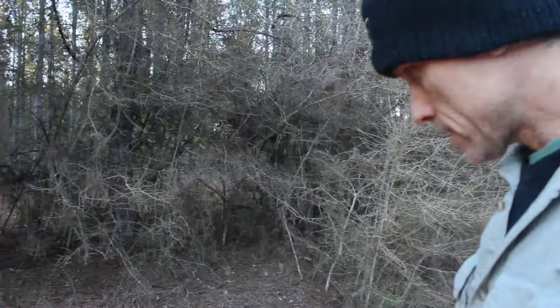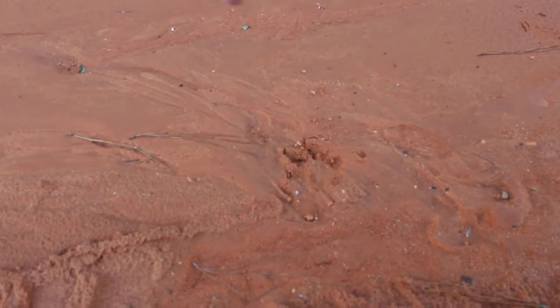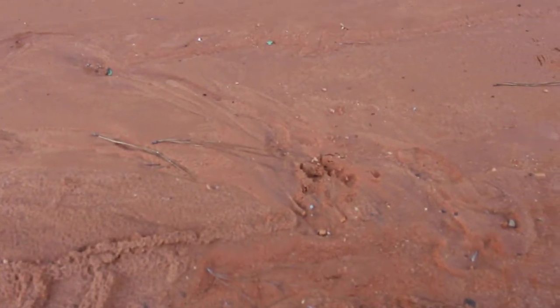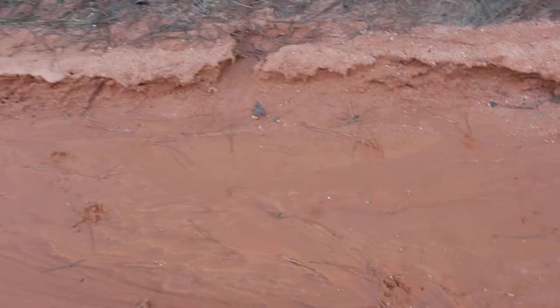There are some tracks out here that are canine for sure. You can see here there are a few smaller ones. It could be coyotes, but this one looks a little large. There have been reports of coywolves in the area, or strange large coyotes.